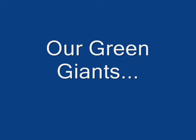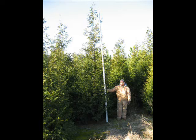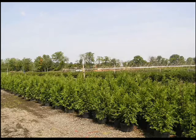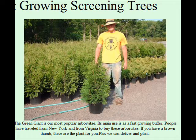The Green Giant is a very fast growing tree. It's used mainly for screens and buffers and can grow upwards to 3 feet a year. It has amazing deer resistance — it's not deer proof. The smaller ones do get buck rubbed, but as they get larger they have more and more deer resistance.